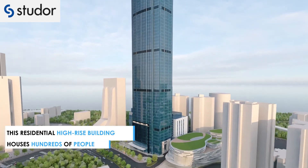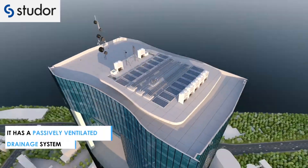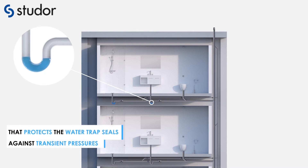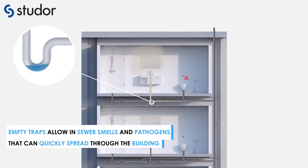This is a residential high-rise building housing hundreds of people. It has a passively ventilated drainage system. Vent pipes through the roof provide atmospheric air that protects water trap seals against transient pressures. A failing drainage system leads to empty traps, which allow sewer smells and pathogens into the living space, which can then quickly spread through the building.